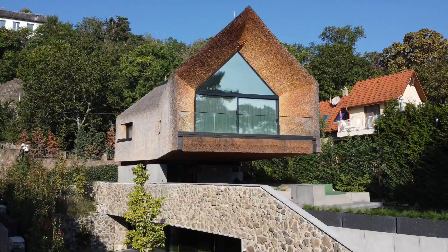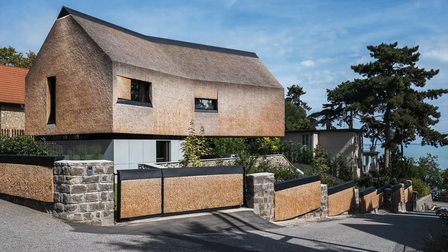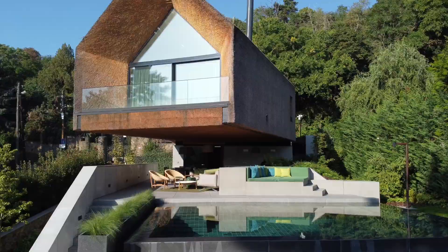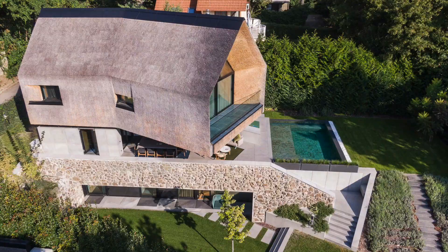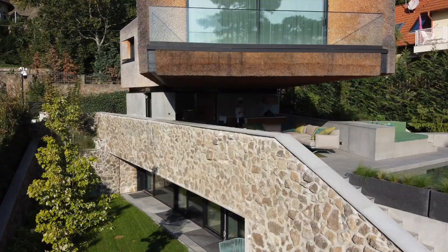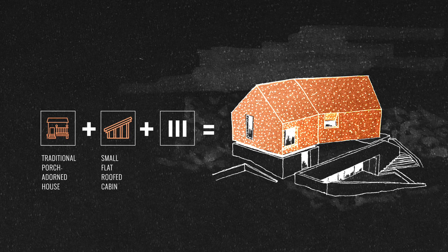Rapa Architects has designed a unique architectural project located in Tihany with its striking appearance, resembling a floating structure with straw cladding, creating a surreal and intriguing visual experience by reviving the traditional design norms. The design concept is based on a three-layered approach, connecting three archetypal styles of vacation homes found around Lake Balaton.